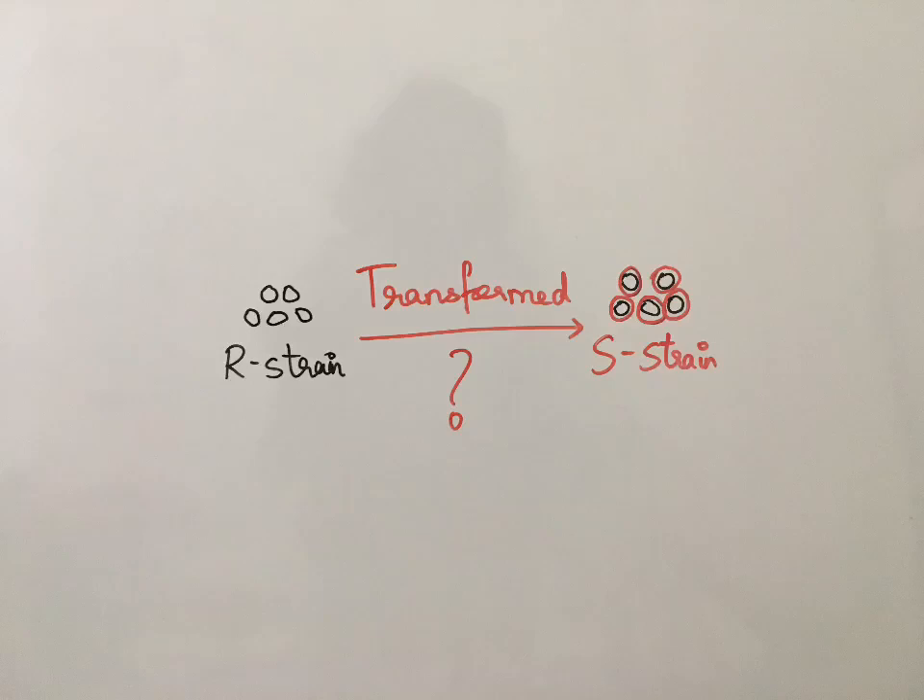In 1928, Frederick Griffith showed that the Streptococcus pneumoniae R strand is transformed into the live S strand. But what really transformed was not clear.